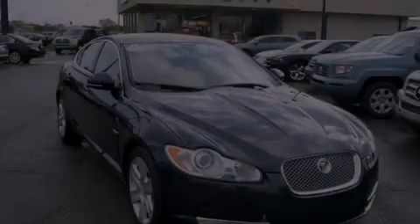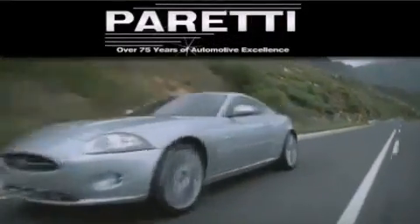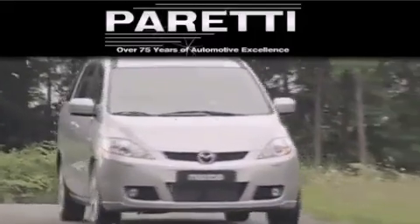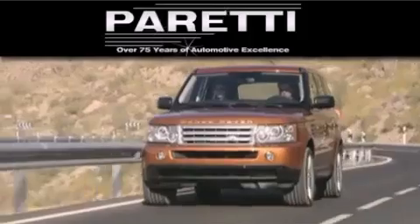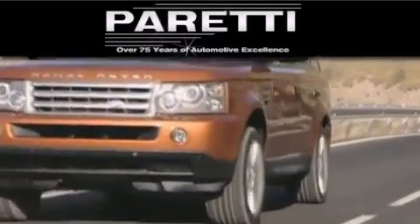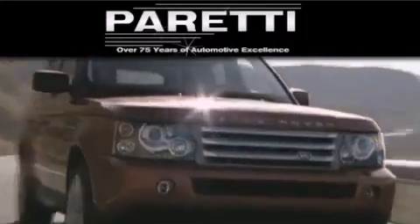Stop by today and test drive this vehicle for yourself. The Peretti family of dealerships has been in business for over 75 years. We are a fourth-generation dealer and we have two locations to better serve you. Please visit us at 4000 Veterans Boulevard in Metairie or at 11977 Airline Highway in Baton Rouge. Our goal is to exceed all of your expectations to ensure that you'll return for future visits.